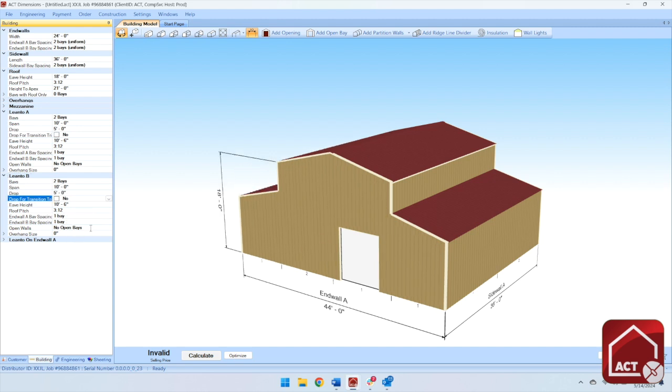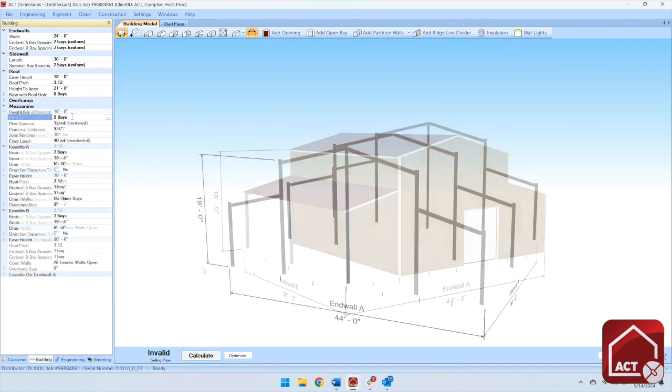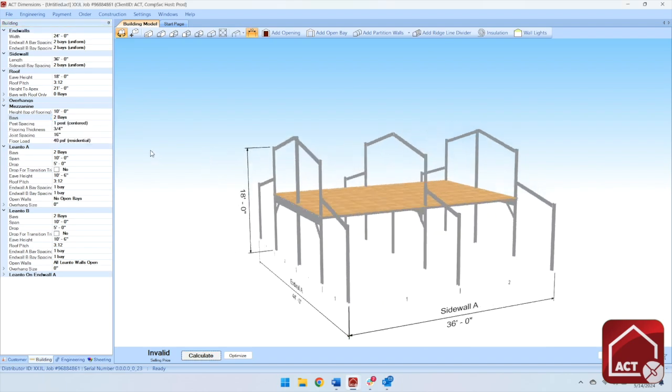Really? It's that easy. Well, what about an open lean-to? Really? Can you add a mezzanine too? And it's not custom?